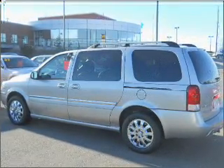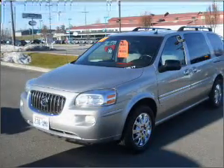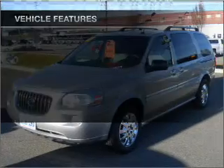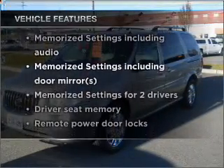Anti-lock brakes help you bring your vehicle to a safe stop. Power and reliability are a great combination — this vehicle has both, and with these notable features, you won't want to miss out on the opportunity to own this amazing vehicle.